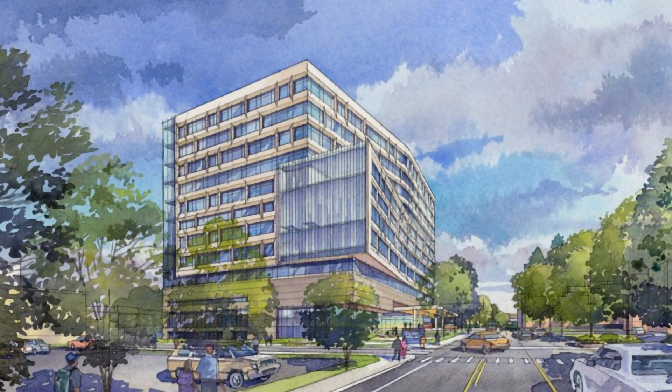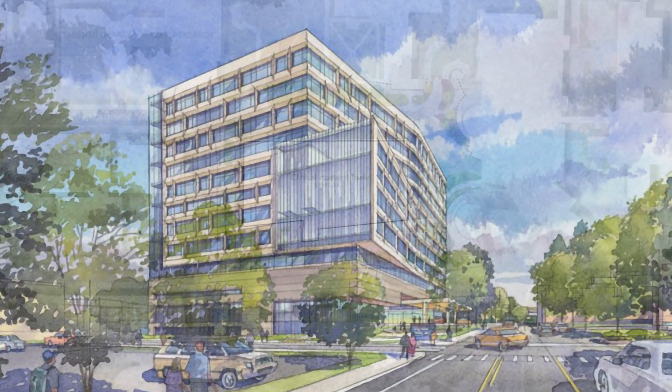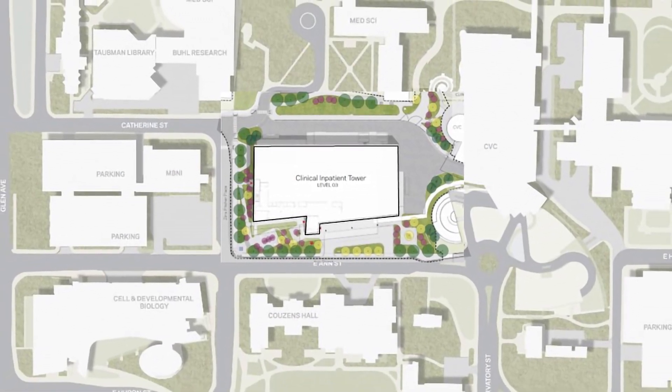We plan to be environmentally friendly in other ways too. Half of the site will be restored to a natural landscape that is drought tolerant and harmonious with Michigan's ecosystem. The site is centrally located near bus stops and is bike friendly as well.